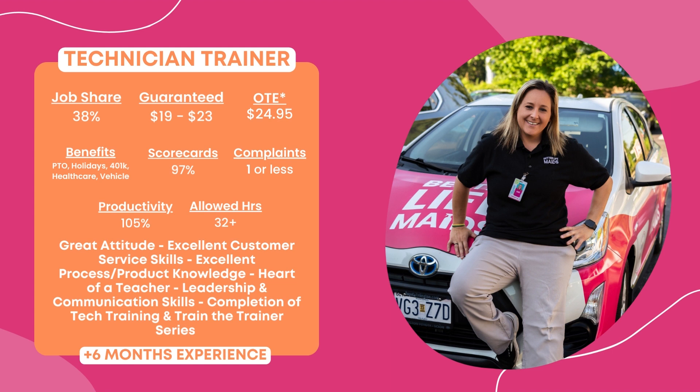Additional benefits include Better Life Maids vehicle privileges, paid time off, paid holidays, 401k retirement plans, additional healthcare coverages, and yearly bonuses.